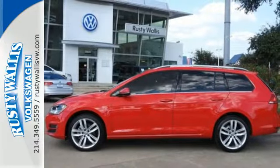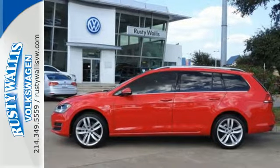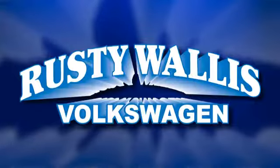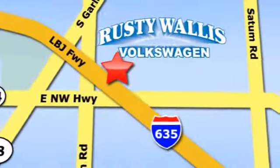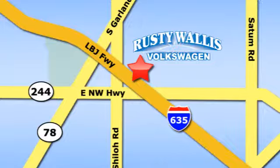No matter where you roam, have fun with this Golf Sport Wagon. Rusty Wallace Volkswagen is one of the premier Volkswagen dealerships in Texas. We're easy to find, just off Northwest Highway at 12635 LBJ Freeway in Garland.